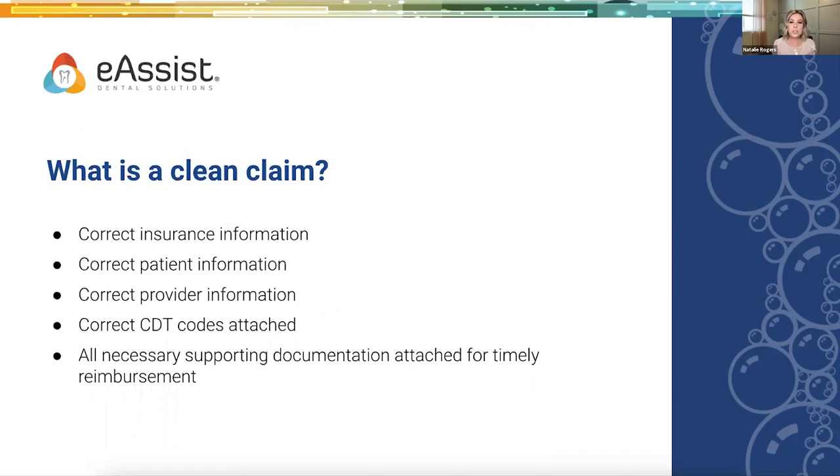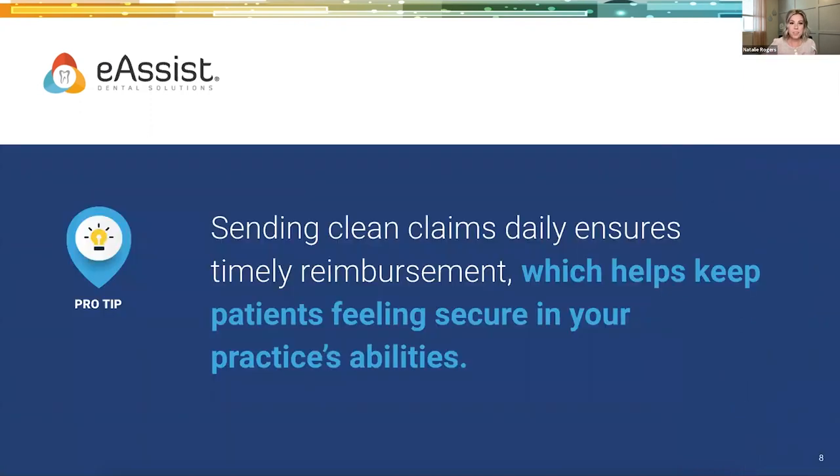Other items that we'll be diving into — sometimes you've got to hear things three times for them to retain. We're going to cover correct insurance information, correct patient information, correct provider info, CDT codes, and all necessary supporting documentation. All of that goes into making a clean claim. We want to send clean claims daily. This helps with timely reimbursement, which is crucial to ensure revenue is not paused. It also helps with patient retention. No one likes to receive a bill in the mail. The sooner you get those claims sent out correctly, the sooner payments come in.